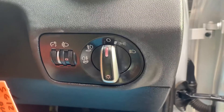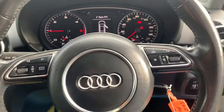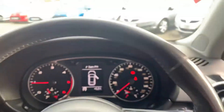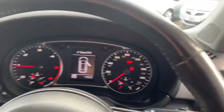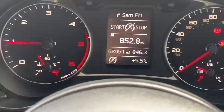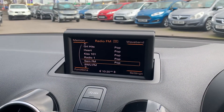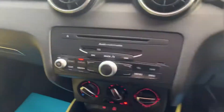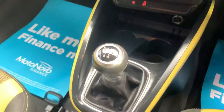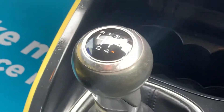Specification-wise we have electric front windows and electric wing mirrors, lighting controls with front and rear fog lamps, steering wheel stereo and information controls, and a multi-function steering wheel. Just under 69,000 miles confirmed on the display. Pop-up radio and information display, radio CD, air conditioning, and this car is a five-speed manual.